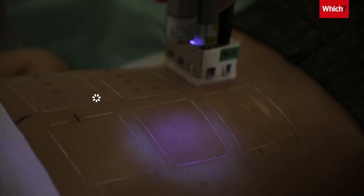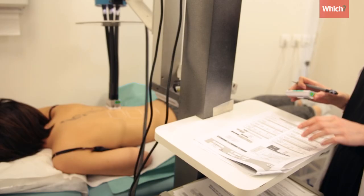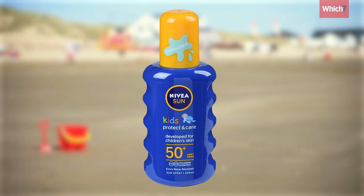SPF indicates how well a sunscreen protects against sunburn from UVB rays. In our tests, we shine a UVB lamp on volunteers' backs and record when their skin reddens with and without sunscreen, using the difference to calculate the SPF.